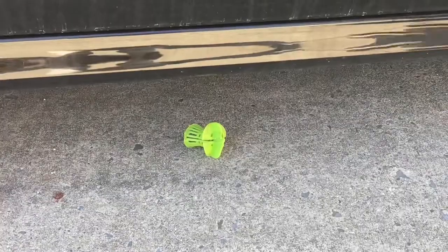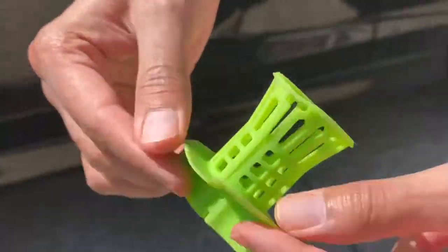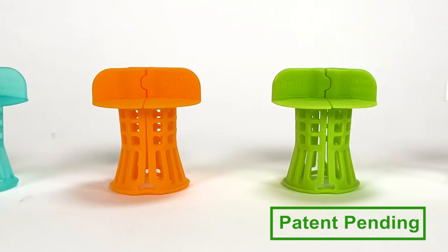The Eco-Catch is made of premium durable silicone and has a universal design that fits any standard bathtub around the world. It comes in a variety of colors to suit your style.